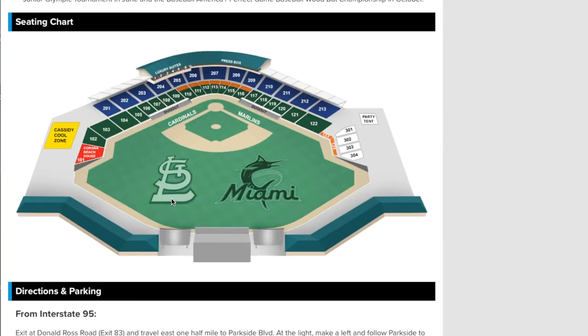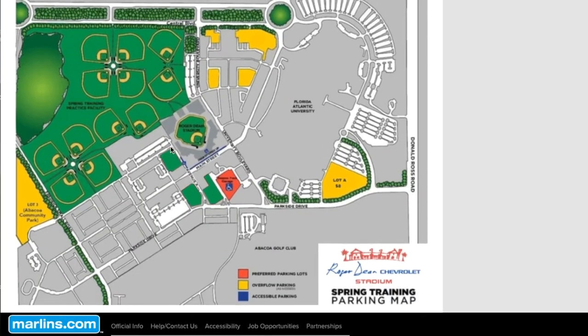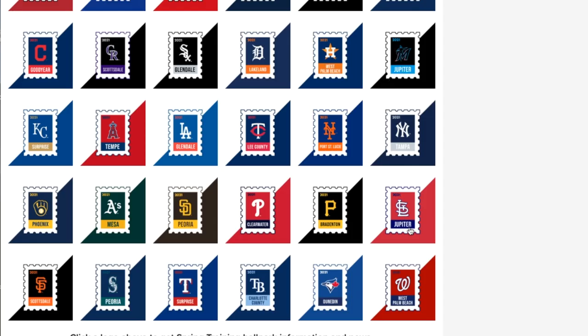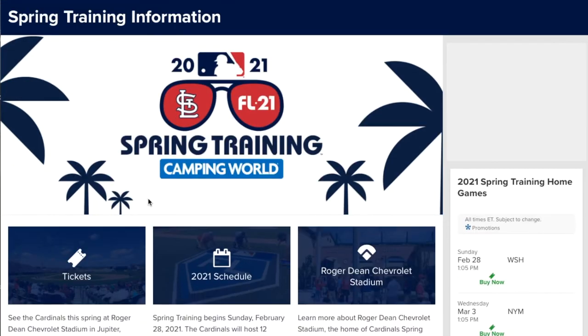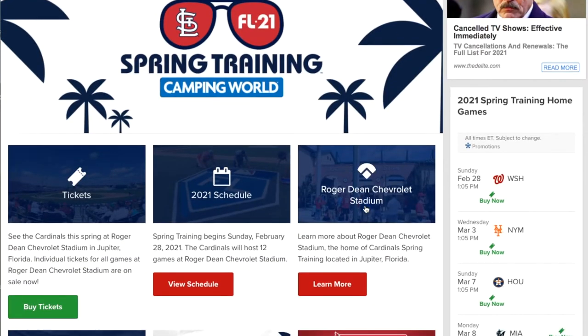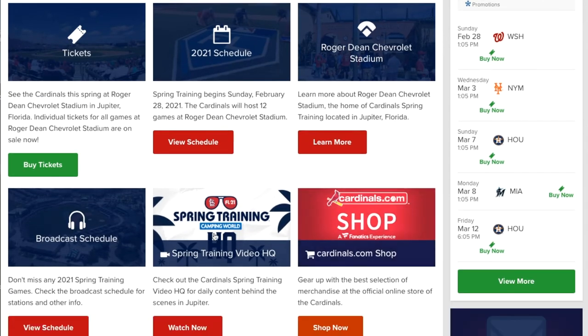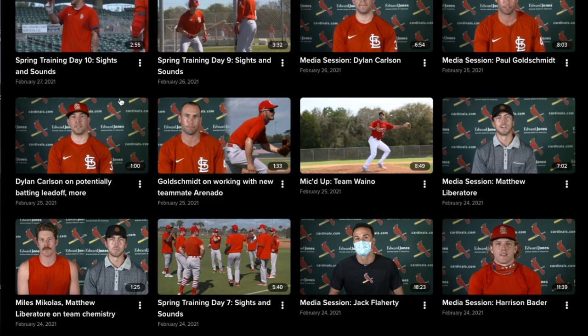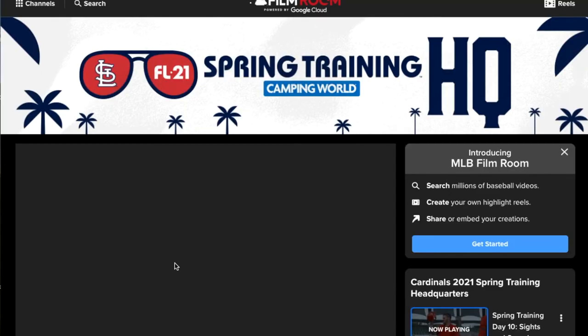The Marlins also share the facility with the St. Louis Cardinals. The Cardinals have probably one of the best spring training sites. They have the same information as others, but with extra content — including spring training videos so you can see day-to-day footage of what's going on in spring training, which is pretty awesome.